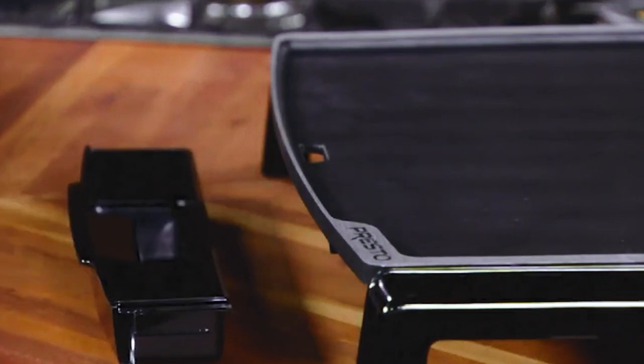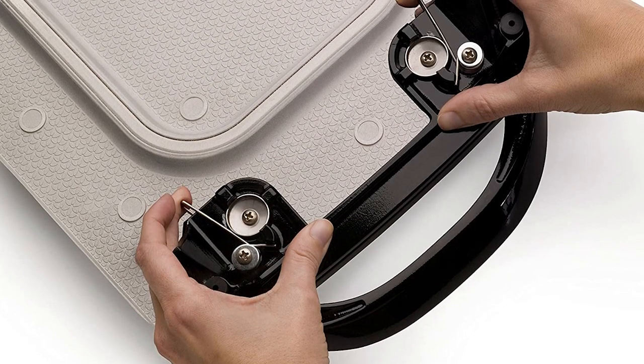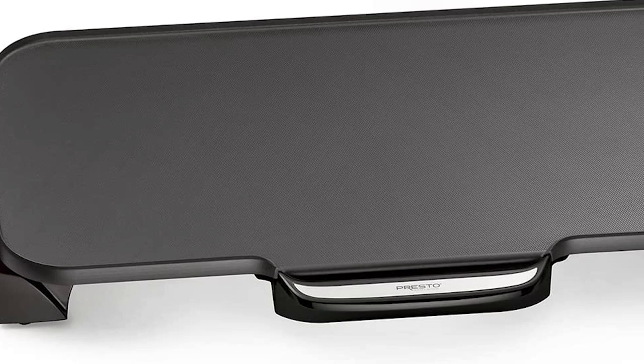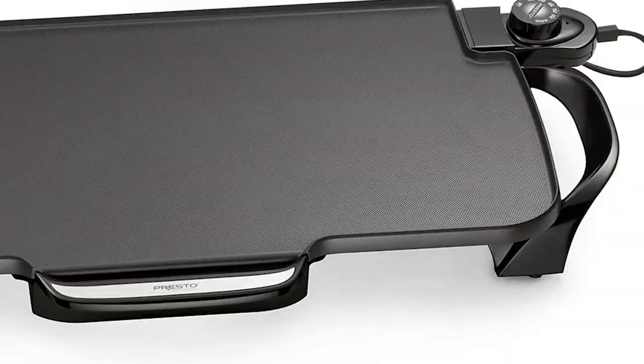Still, many users, especially tall ones, may prefer a griddle with a thinner surface. At under 15 inches, however, the Presto 07061 22-inch electric griddle with removable handles was easily able to fit inside most standard 18-inch kitchen cabinet doors.